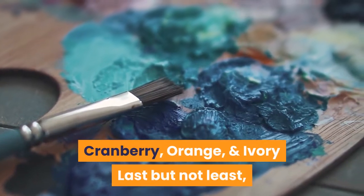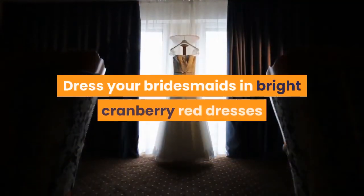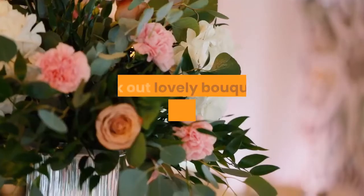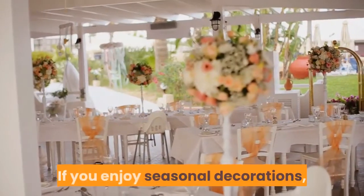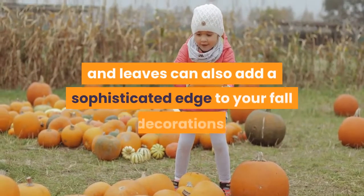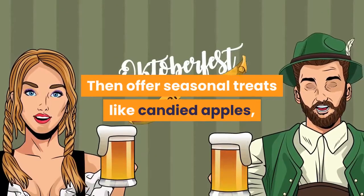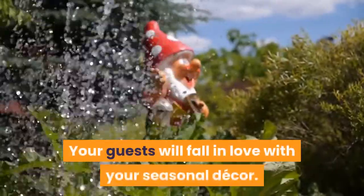Cranberry, Orange, and Ivory: last but not least, we've selected a bright fall color palette everyone will love. Dress your bridesmaids in bright cranberry red dresses and black suits with cranberry ties for the groomsmen. Pick out lovely bouquets with shades of red and orange flowers for a beautiful pop of color next to the bride's ivory wedding dress. If you enjoy seasonal decorations, pick out pumpkins for your wedding table decorations and throw wedding leaves to embellish the aisle. Gold painted pumpkins and leaves can also add a sophisticated edge to your fall decorations. Then offer seasonal treats like candied apples, pumpkin desserts, and cider or seasonal beer. Your guests will fall in love with your seasonal decor.